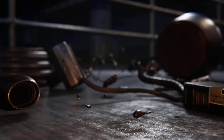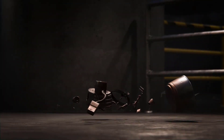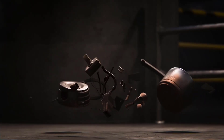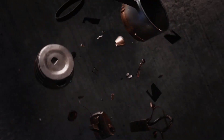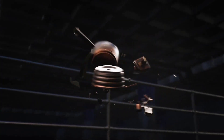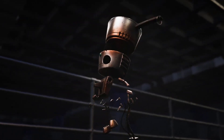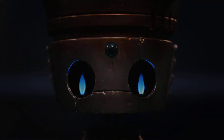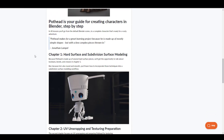There is also another cool course that was just released called the Pothead — a Blender hard surface character creation course. This is ideal for people getting into Blender, or even experienced users dealing with subdivision modeling or hard surface modeling. The course is packed with 40 lessons and breaks things down as you go from the default Blender scene all the way to a complete character.